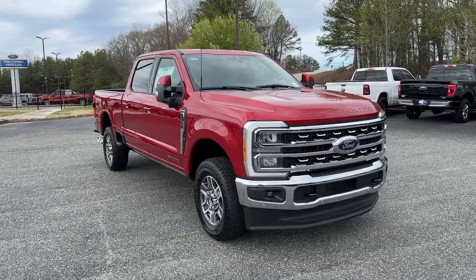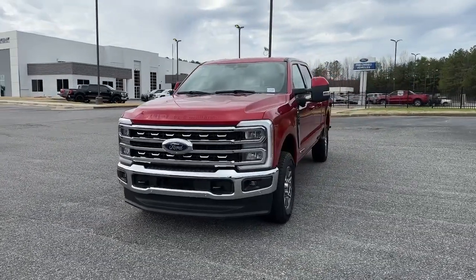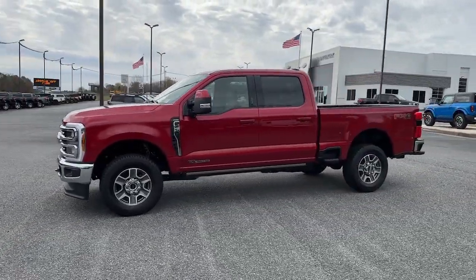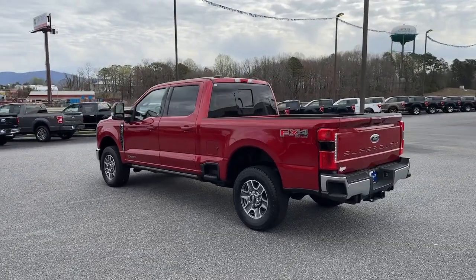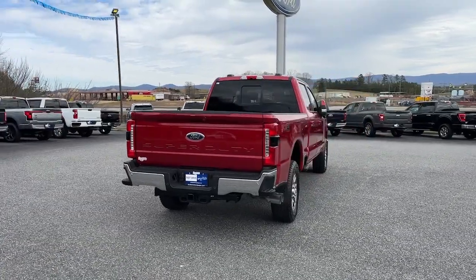Introducing the 2023 Ford F-250. Here's a tough, fully capable Ford F-250 that's ready to help you get demanding jobs done safely and with ease. This full-size, heavy-duty pickup leverages military-grade aluminum alloy, high-strength steel, and rugged components to bring you extraordinary performance.